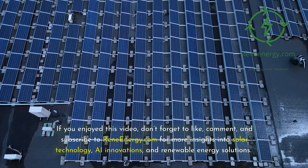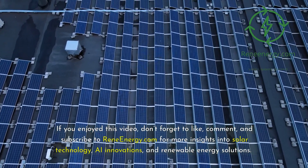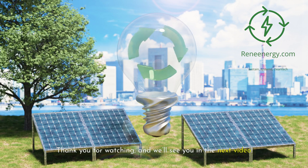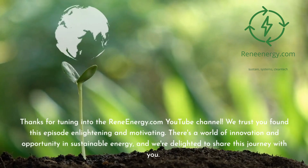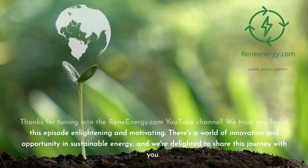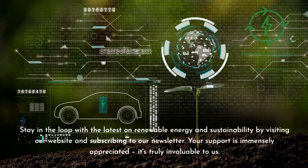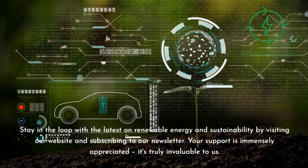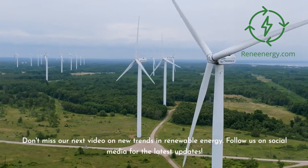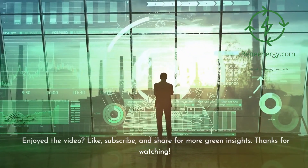If you enjoyed this video, don't forget to like, comment, and subscribe to ReneEnergy.com for more insights into solar technology, AI innovations, and renewable energy solutions. Let's work together to power the future with cleaner, smarter energy solutions. Thank you for watching, and we'll see you in the next video. Stay in the loop with the latest on renewable energy and sustainability by visiting our website and subscribing to our newsletter. Don't miss our next video on new trends in renewable energy, and follow us on social media for the latest updates.